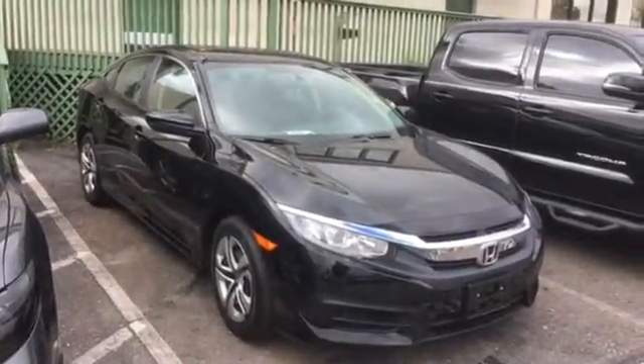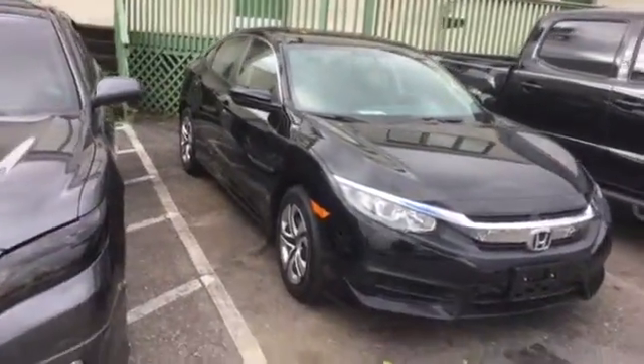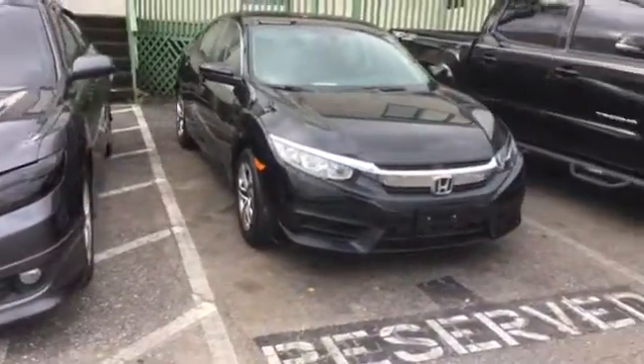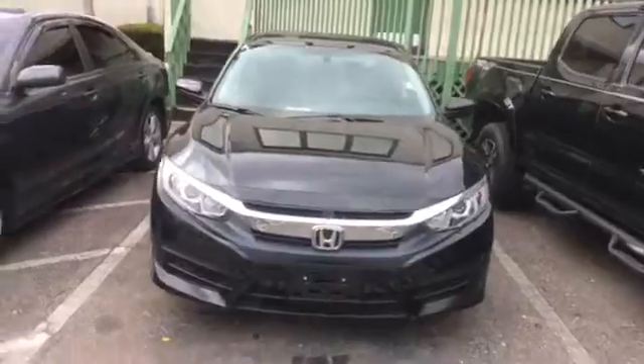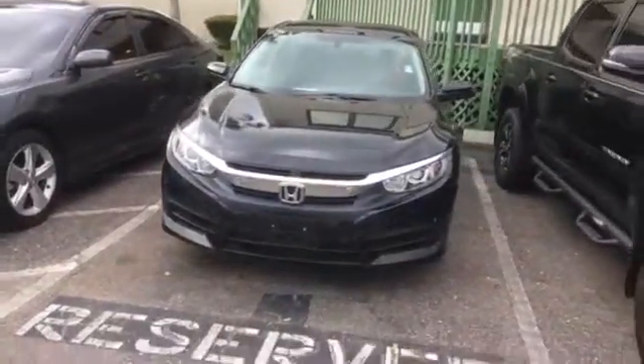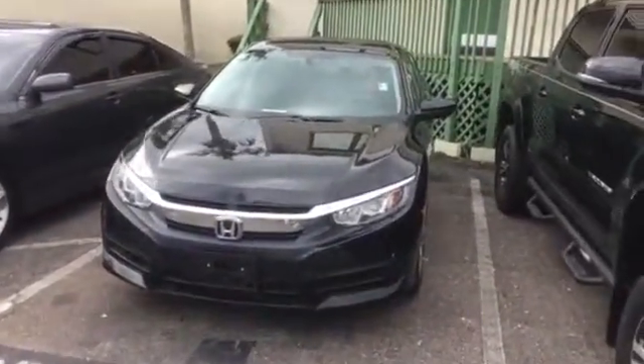Hello, this is Jake Zychak, TrueCar Director for Ellington Toyota. I just want to take the time to make this short video for you. This is the 2016 Honda Civic that you inquired about online. As you can see, it's still available and in stock right now.